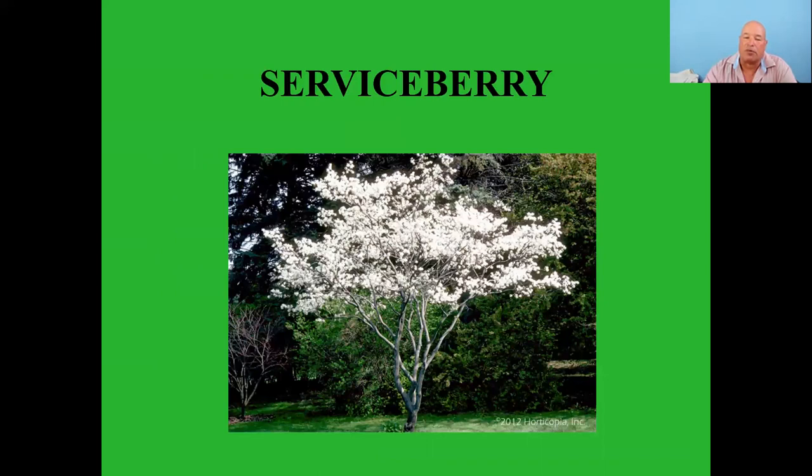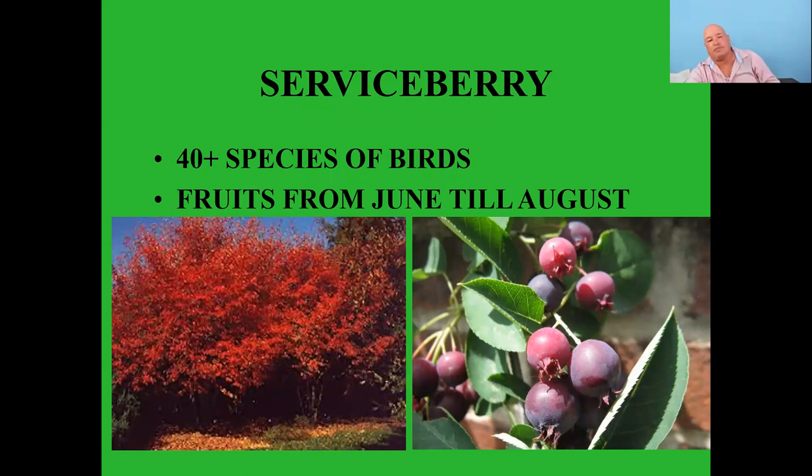Serviceberries are one of my favorite trees — nice white bloom in spring, and 40 plus species of birds feed on them. The fruit becomes ripe around the first week of June. If you've never tried them, they're actually quite delicious — really good tasting. The birds just love them, so if the birds let you share some, they're pretty tasty.